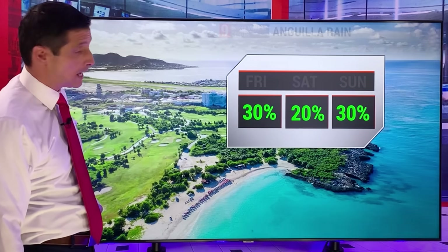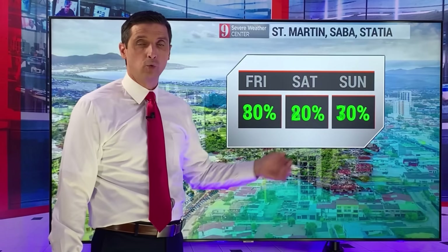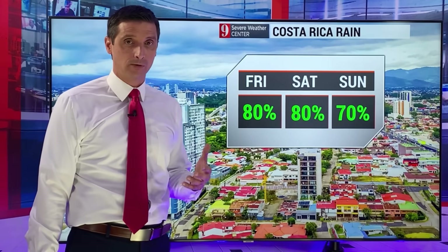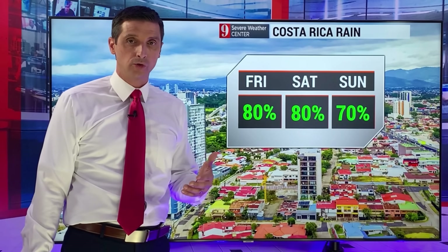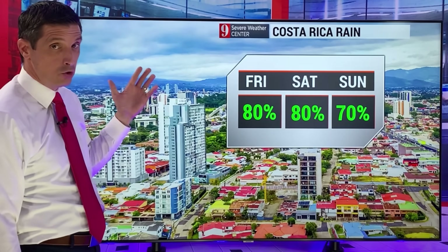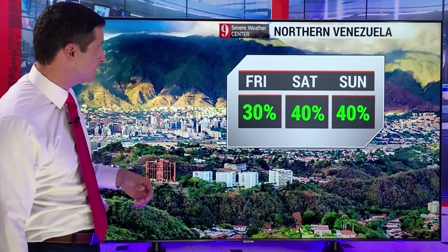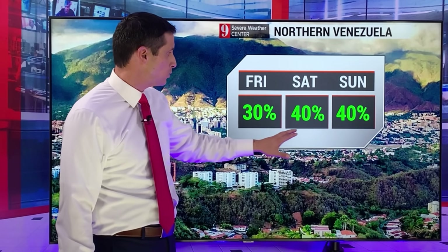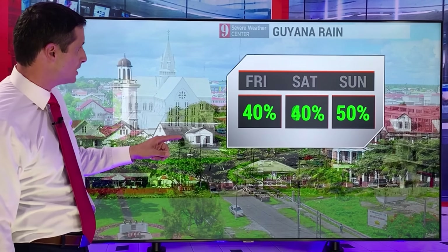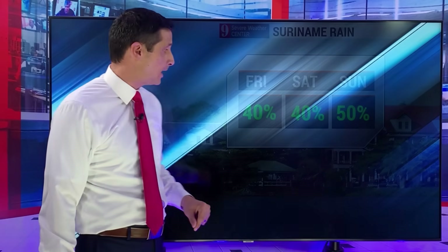Anguilla: rain chance 30% as we get into the weekend, a bit higher on Monday. St. Martin: rain chance 20% to 30% today through the weekend. Costa Rica: high chance of rain — I mentioned the flood potential. Scattered storms as well in Panama. Costa Rica north through Nicaragua, Honduras, El Salvador, Guatemala — that's where we have the very serious flood threat. Northern Venezuela: weekend rain chance running at 40%. Guyana: 40% chance today, 60% chance tomorrow. And a 40% to 50% chance through the weekend through Suriname.